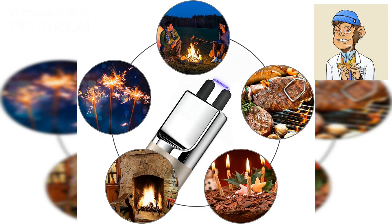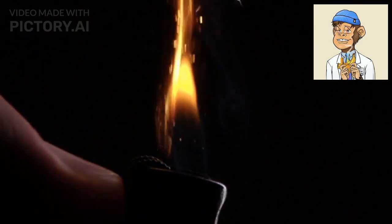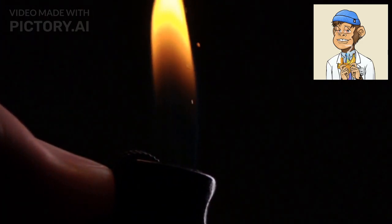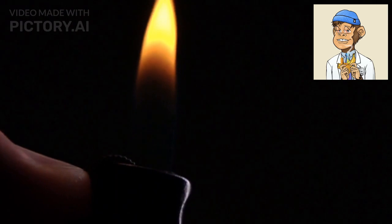Overall, all of these electric lighters offer great benefits over traditional lighters. They are more efficient, more convenient, and more stylish. Plus, they are all available on Amazon, making it easy to find the perfect lighter to suit your needs and budget. Get yours via the link in the description below. Thank you for watching and stay blazed.